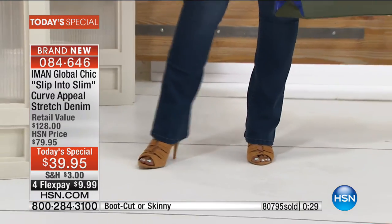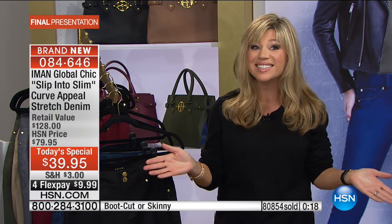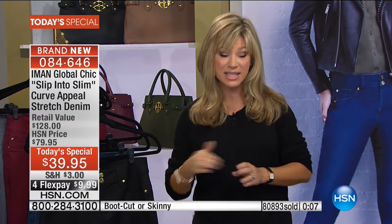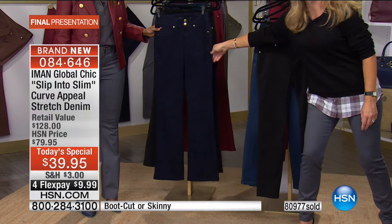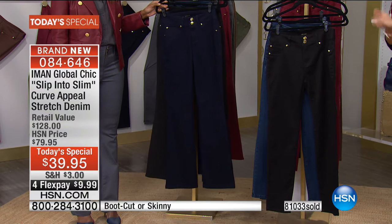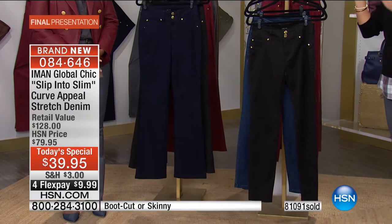Approaching the final minute: over 31,000 new orders this segment. Thank you for shopping. This is the pre-fall collection at 50% off HSN's price — at $39.95 you're looking at 70% off of what you'd pay at retail for a $128 luxury pant. Iman wanted to kick off her fall collection by giving customers the perfect foundation. All boot cuts — midnight blue, black, and classic denim — in all inseams are now last call.